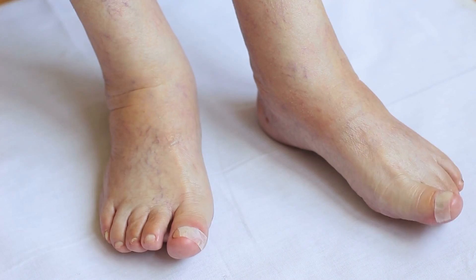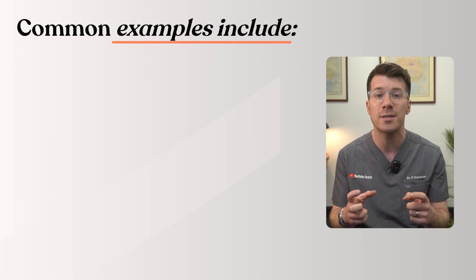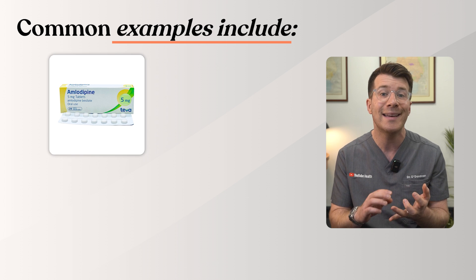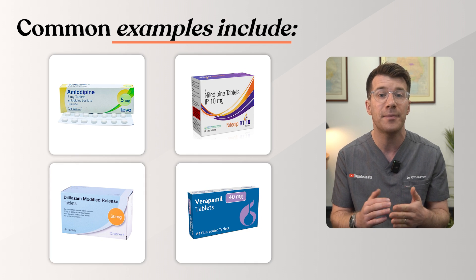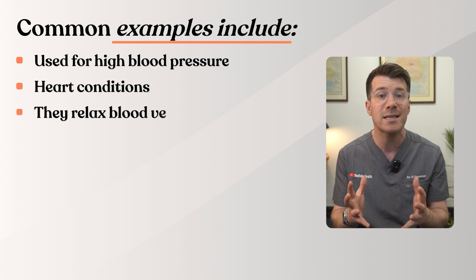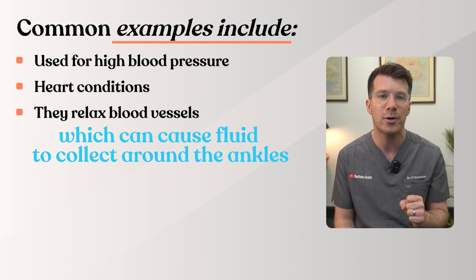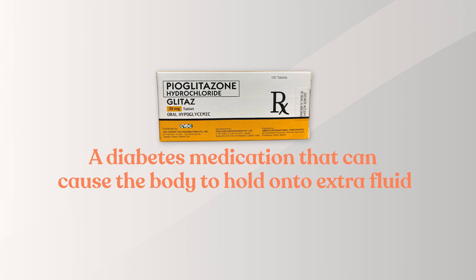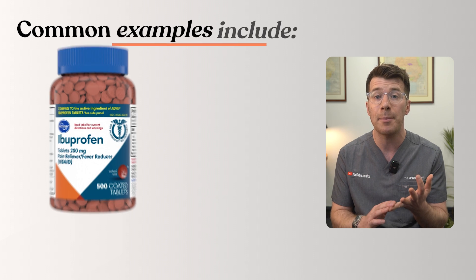Cause three is medicines. Some medicines can cause swelling because they affect how your body handles fluid or blood pressure. Common examples include amlodipine, nifedipine, diltiazem, and verapamil — used for high blood pressure and heart conditions — which relax blood vessels and can cause fluid to collect around the ankles. Pyoglitazone, a diabetes medication, can also cause the body to hold on to extra fluid.